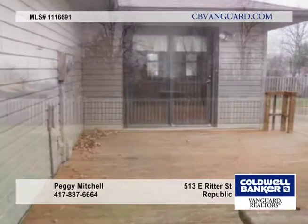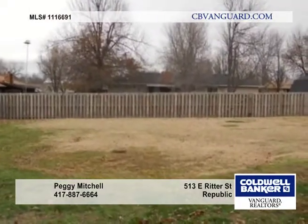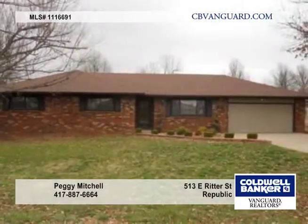This is a Fannie Mae Home Path property. Call Peggy Mitchell about how you can purchase this property with 3% down.